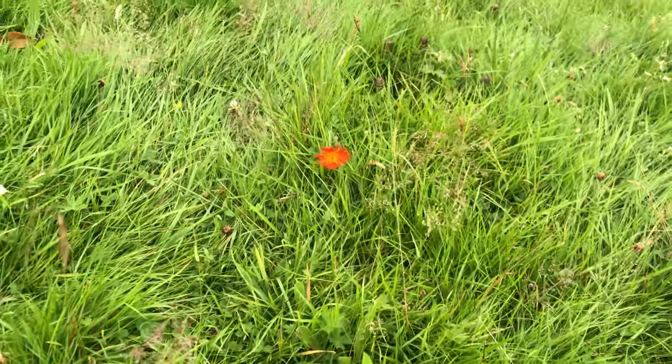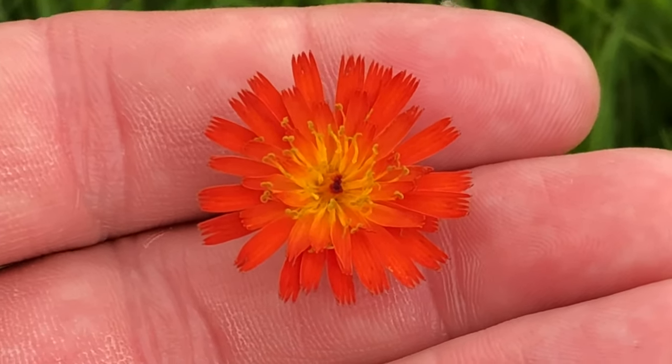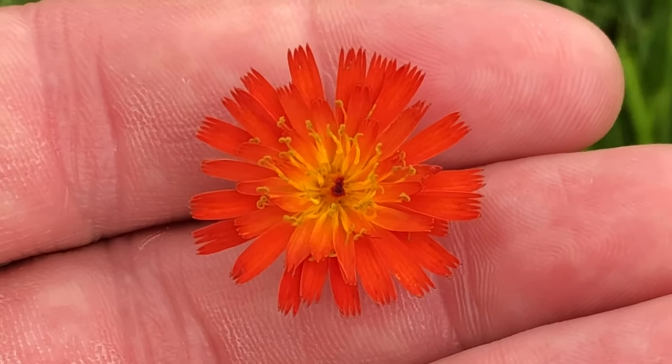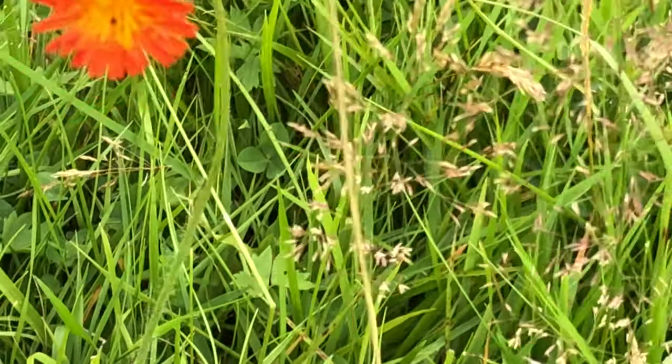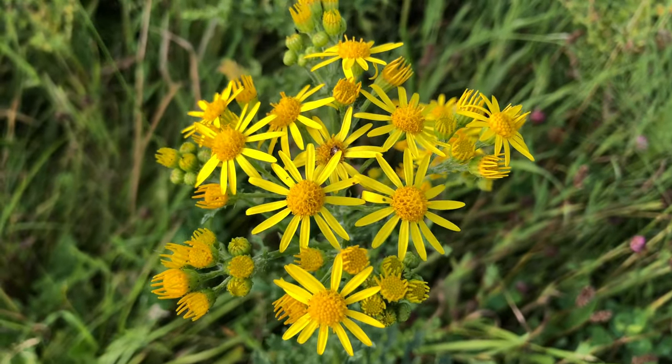This orange flower over here is an example of orange hawkweed — which doesn't sound great, but if we call it fox and cubs it sounds much nicer. They tend to be in clumps of a few together rather than just one little one like this, but the flower looks identical. The Latin is Pilosella aurantiaca — don't quote me on that. You can see the little ridged, ripped edges to the outer petals. Absolutely beautiful little thing, just out here on its own.